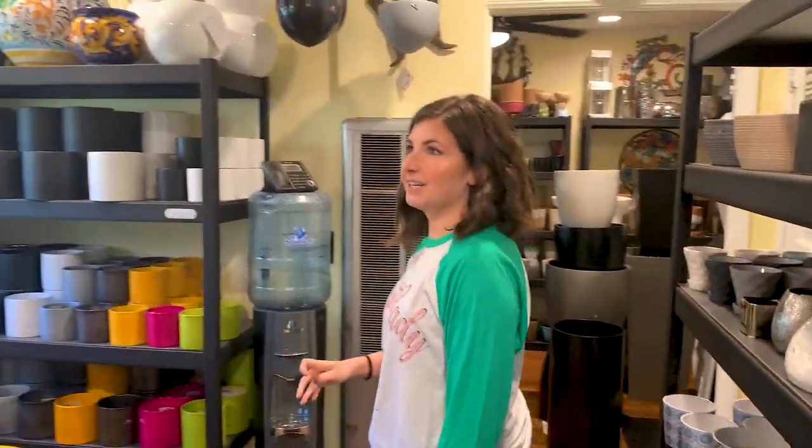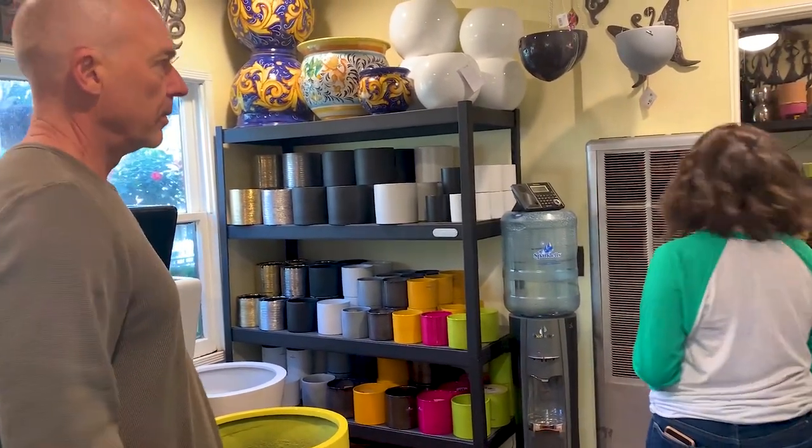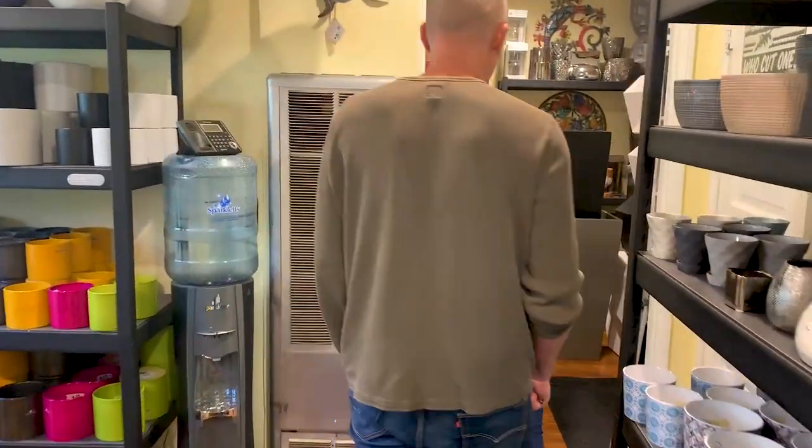So you're kind of a one-stop shop here — you can get your pots, your soil, your plants. We try to, yeah. I love that. Oh my gosh, there's a whole other group of pots.